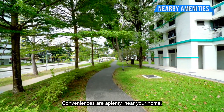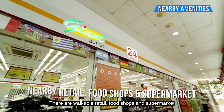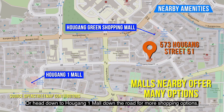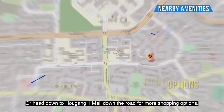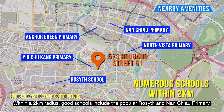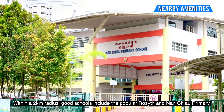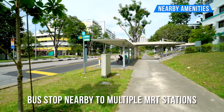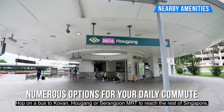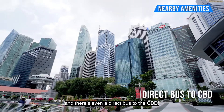Conveniences are aplenty near your home. There are workable retail, food shops and supermarkets at Haukang shopping mall 2 blocks away, or head down to Haukang Wan Mall down the road for more shopping options. Within a 2-kilometer radius, good schools include the popular Rosyth and Nanhua Primary. Hop on a bus to Kovan, Haukang or Serangoon MRT to reach the rest of Singapore, and there's even a direct bus to the CBD.